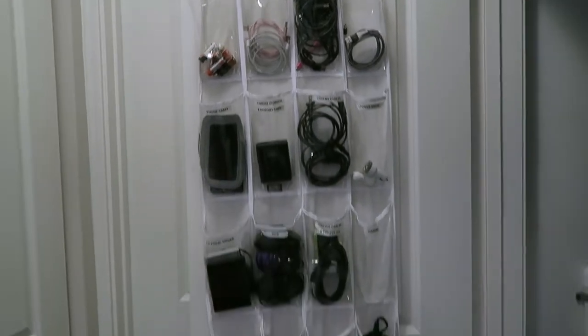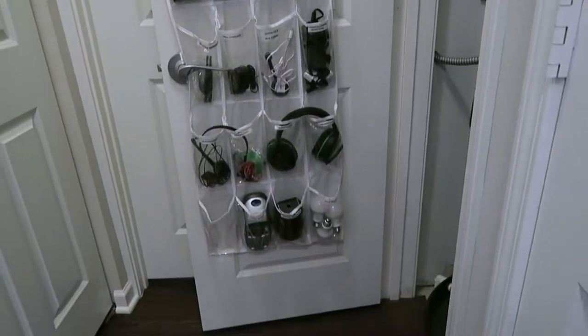Here is our after — so much more organized. Anytime you're organizing, it's really nice if you can leave a little bit of space for any new things that come into your house. That way you don't have to completely reorganize everything when you bring something new in; you can just put it in one of the empty slots.